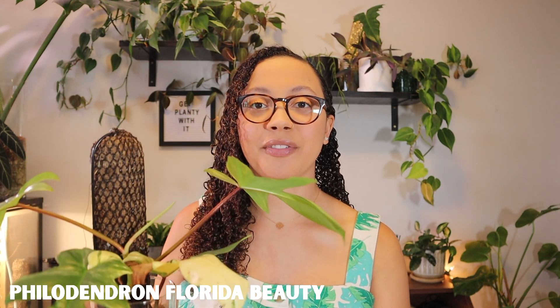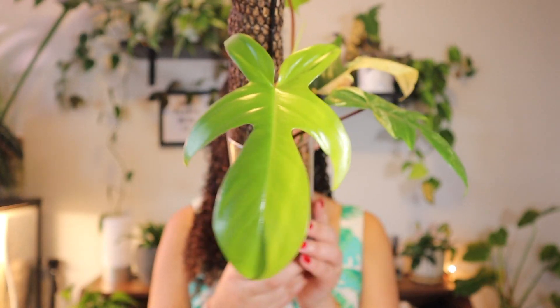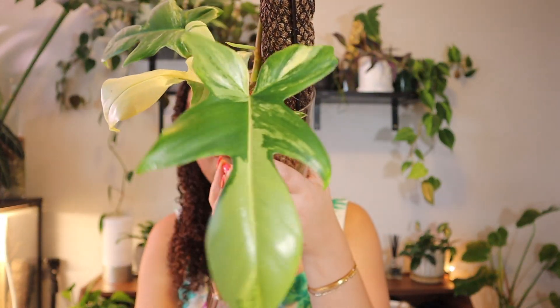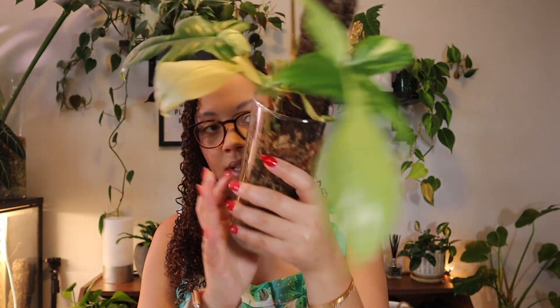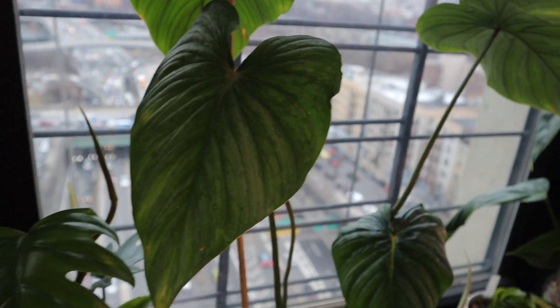Number two is the Philodendron Florida Beauty, which I have right here. Here is the newest leaf, which is a half moon leaf — it's so stunning. And the leaf before that was also so gorgeous. So this was the second wishlist plant I picked up. And then last but not least is the Philodendron Sodiroi. I'll include some footage of it because I don't want to move it — it's in the window in a big pot.